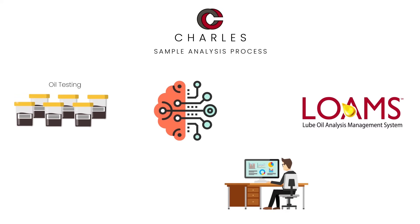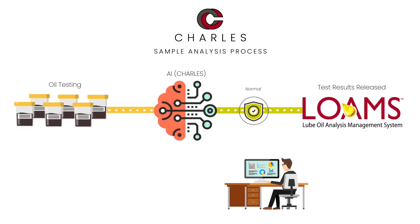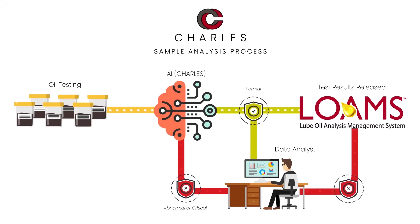CHARLES uses cutting-edge machine learning software and learns from our extensive historic data set, which allows it to predict the severity and recommendations for new samples. With the efficiency that CHARLES brings, our data analysts are now able to spend considerably more time and attention investigating the abnormal and critical samples that are of most importance to our customers.